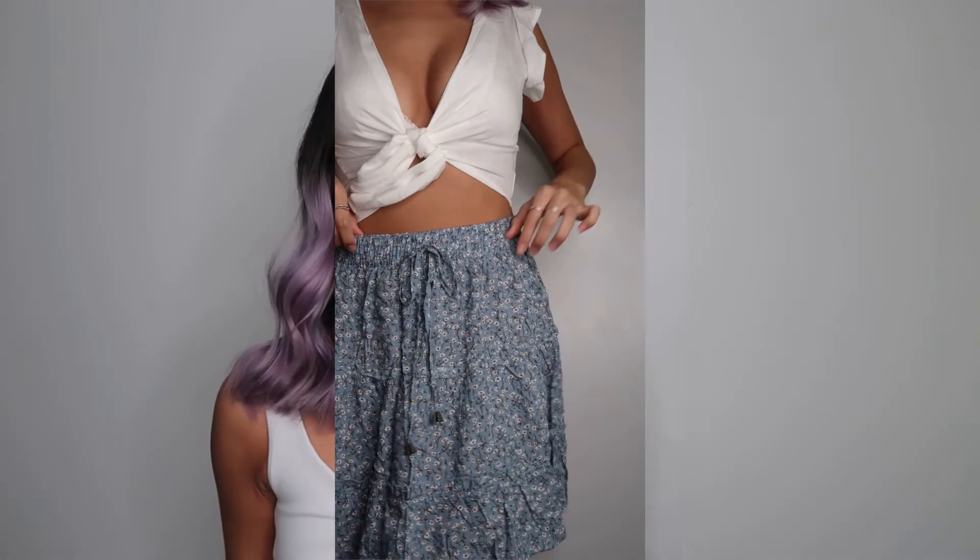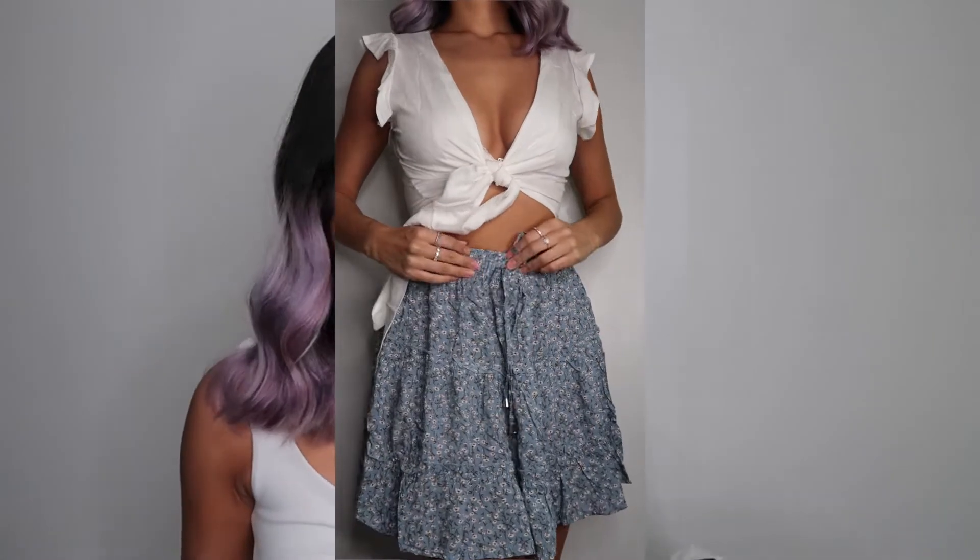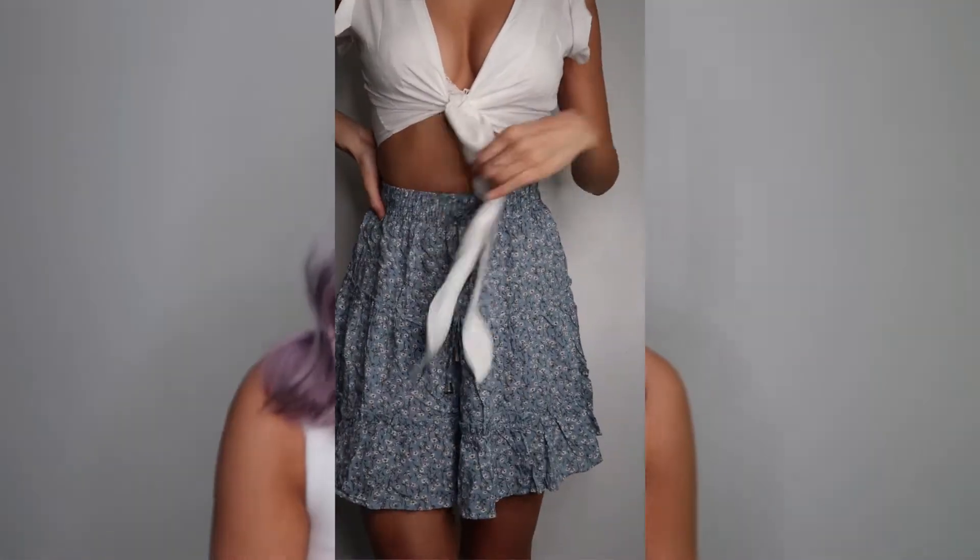The next few things I got are skirts. I'll say right now: I tried them all on and I regret getting them all in a size medium because they just fit too big on me. I can still wear them, I just would have rather they be smaller.